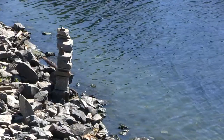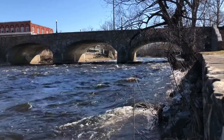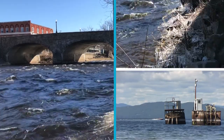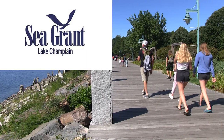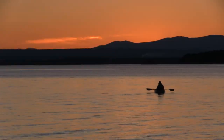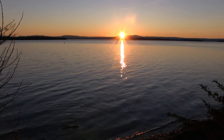Lake Champlain is an extraordinary natural resource nestled between New York, Vermont, and Quebec. But the lake and its tributaries are being negatively affected by human activities on the land. Lake Champlain Sea Grant works to develop and share science-based information to improve the environment and economy of the Lake Champlain Basin.